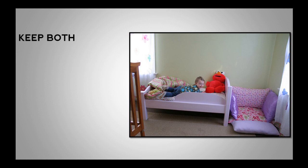Alternatively, the cot stays as is and you bring the new bed into the room. Your toddler can then get used to the bed and see where it is and what it's like. Then she can move straight from the cot to the bed.